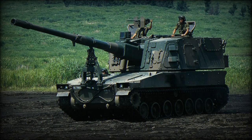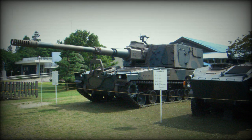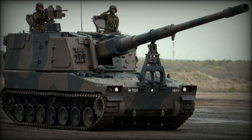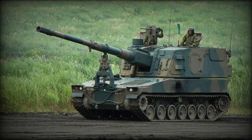The Type 99 self-propelled howitzer was developed as a replacement to the Type 75 SPH. It was developed by Mitsubishi Heavy Industries and the Japan Steel Works. A small number of Type 99 self-propelled howitzers is currently in service with the Japanese Ground Self-Defense Force.